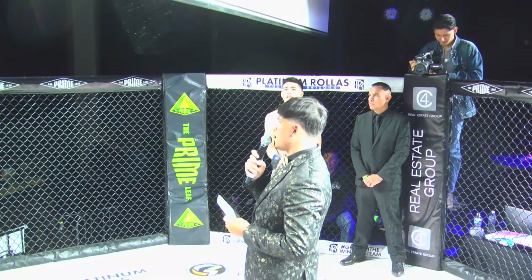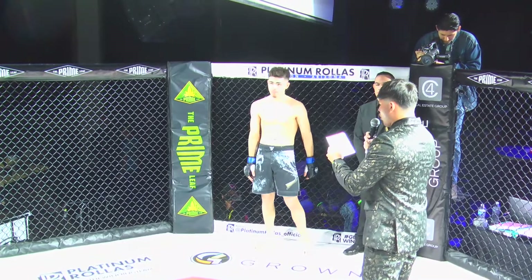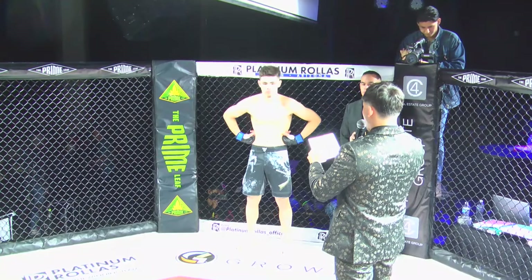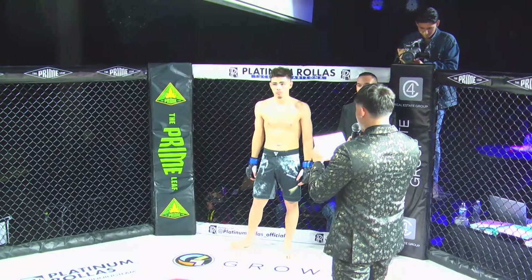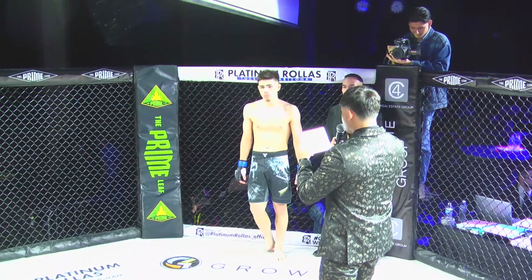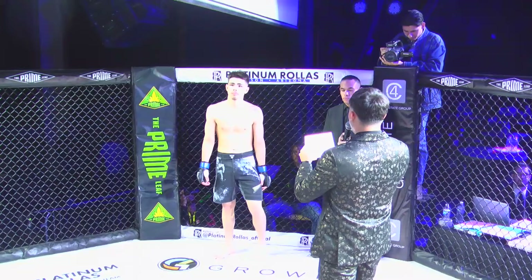On to our next bout of the evening. Introducing first, fighting out of the blue corner, he holds an amateur record of no wins, two losses. He stands six feet tall, weighing in at 170.8 pounds. Fighting out of Las Cruces, New Mexico, representing Wild West Martial Arts — here is Isaiah Zamora.